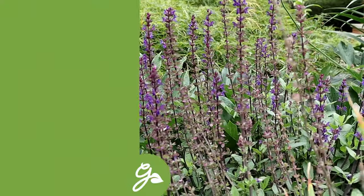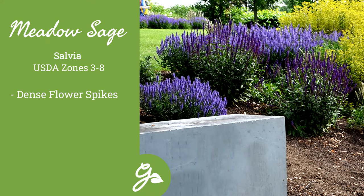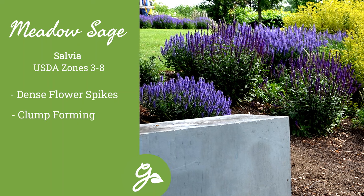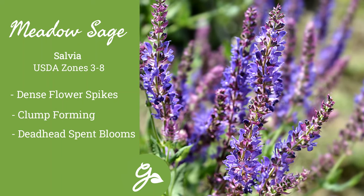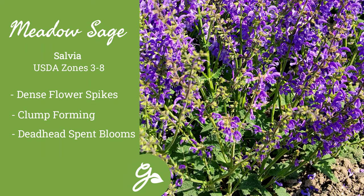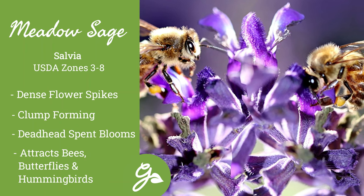Meadow sage, also known as perennial salvia, features dense spikes in shades of pink, purple, blue, and white atop clump-forming aromatic foliage. Just deadhead spent blooms to keep the flowers coming throughout the summer. This one also attracts hummingbirds, bees, and butterflies, but is not attractive to deer and rabbits.